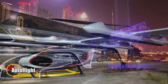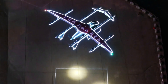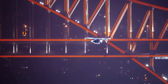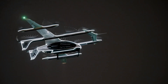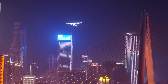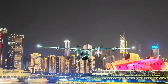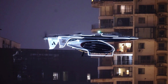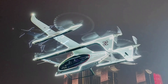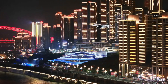Autoflight's Carryall eVTOL cargo aircraft has officially taken to the skies in Japan, signaling a major leap forward for autonomous air logistics. Known as the V2000CG, this fully electric, two-ton vertical takeoff and landing aircraft recently completed a successful demo flight in Okayama Prefecture, backed by Japan's Civil Aviation Bureau and mobility-focused non-profit MASC. Built for low-altitude cargo transport and emergency supply missions, Carryall plays a central role in Japan's Satoshi Community AAM Infrastructure 2028 initiative.